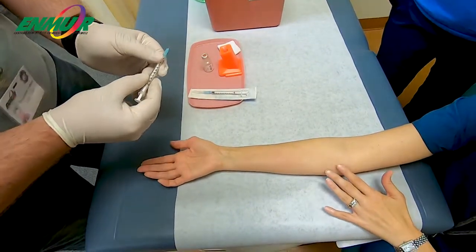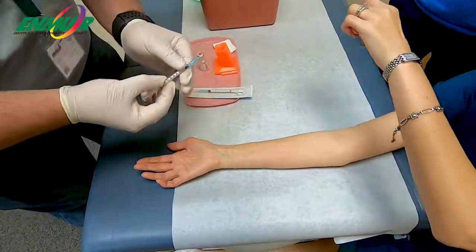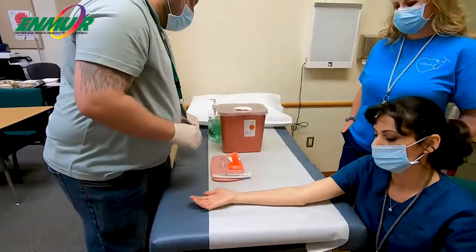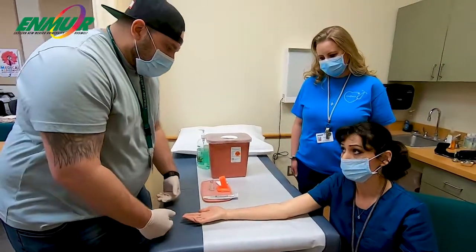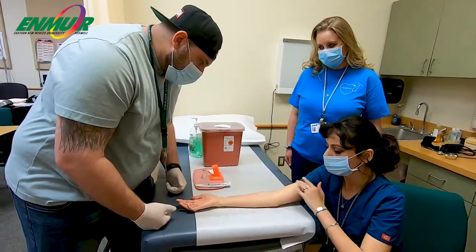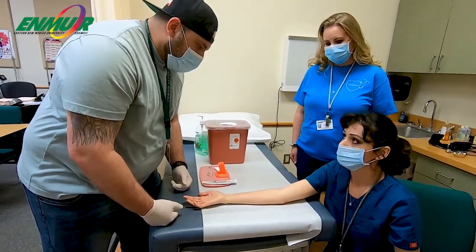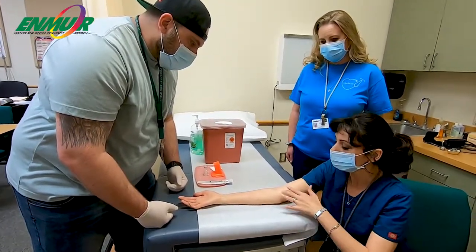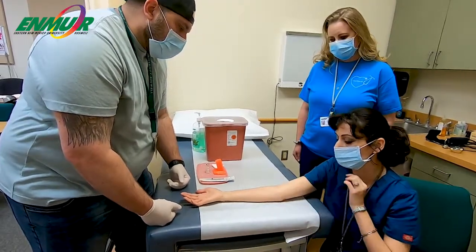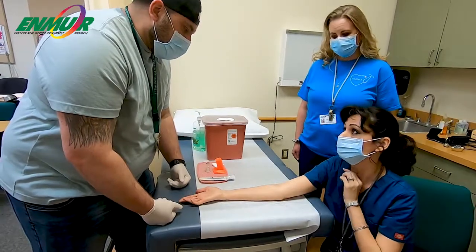Go ahead and put it into the sharps container — we never want to recap our needle, as that's where we could end up with injuries. Once you create a wheal, instruct your patient not to put pressure on that site. We want that liquid to naturally absorb into the body. If the patient truly has been exposed to tuberculosis, they will have a reaction to that — so it's just like an allergy test.